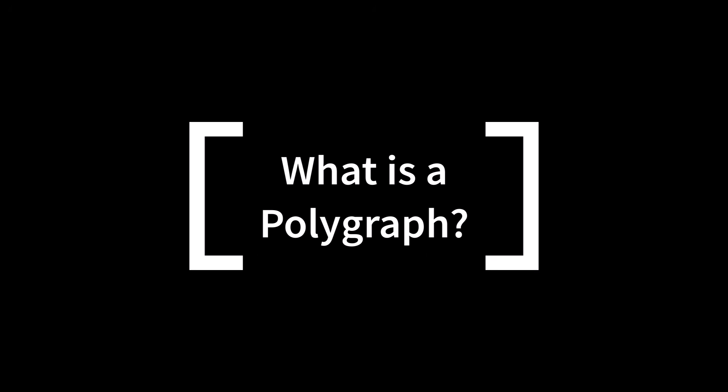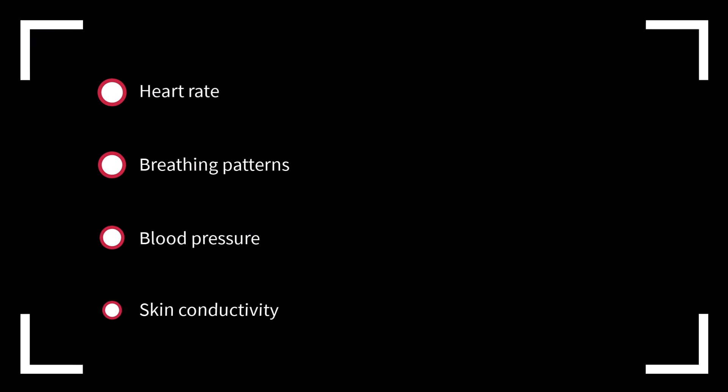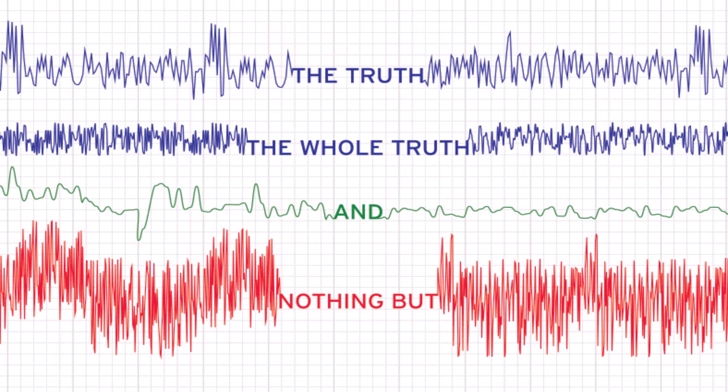So what is a polygraph? A polygraph is a machine that records physiological responses such as heart rate, breathing patterns, blood pressure, and skin conductivity. The theory is that these indicators might spike when someone lies, reflecting stress or nervousness. But remember, this is just a theory — it does not actually detect lies.